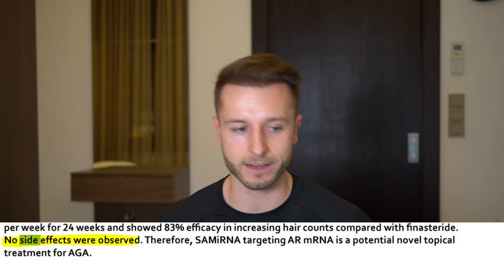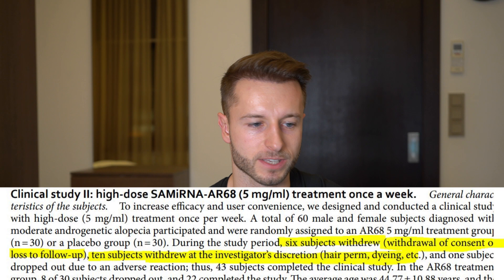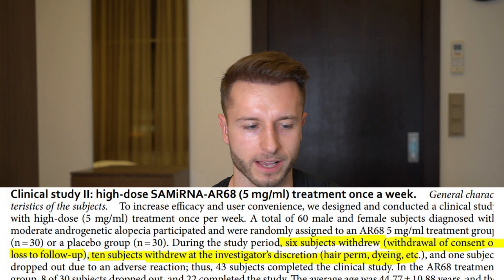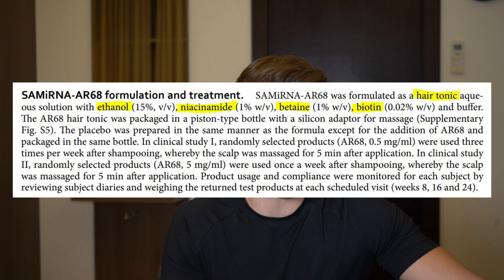Subjects who withdrew from the second study did so not due to severe side effects, but mostly because they were unable to be followed up, or they made changes to their hair such as a perm, which interfered with the previously marked target area. The solution utilizing semi-RNA AR68 as the active ingredient was formulated as a hair tonic aqueous solution with ethanol 15%, niacinamide 1%, betaine 1%, and biotin 0.02%. Each application was done after shampooing, with the scalp dry, then massaged in for five minutes.